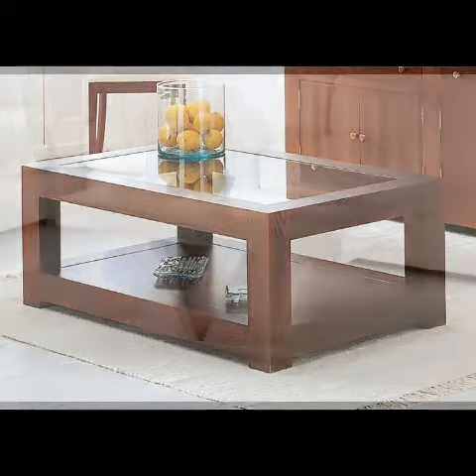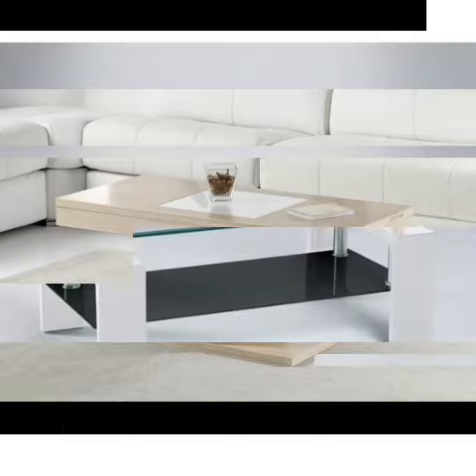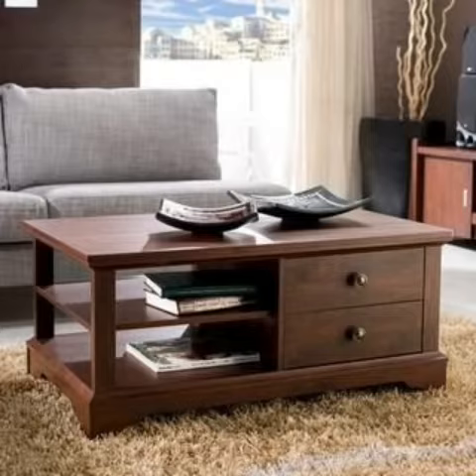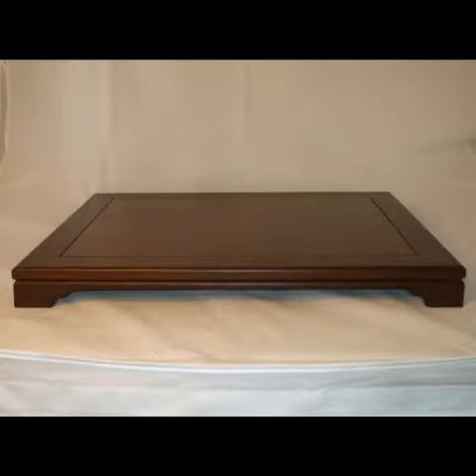Inside the house — living rooms, upper floors, and private rooms — all duplex houses have this setting. One can still have these types of chairs and tables in their house.